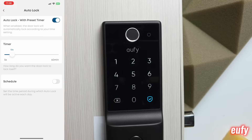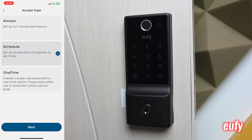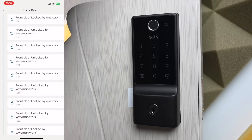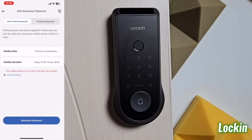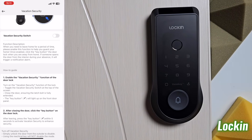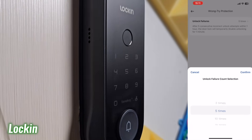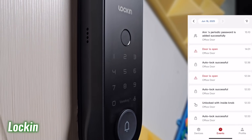In terms of features, both locks offer strong core functionality. The Eufy E31 includes auto lock via countdown, fingerprint or pin access, one-time, scheduled, or permanent codes, and real-time app tracking. Lock-in Vino matches all of those and expands further — it includes a vacation mode which alerts the owner if the door is unlocked internally using a non-admin method, tracks multiple failed unlock attempts, sends door alerts, and provides real-time unlock notifications.